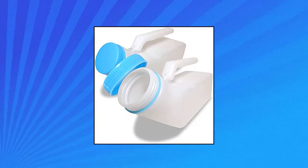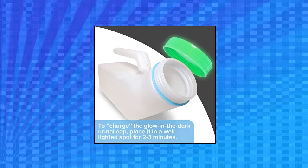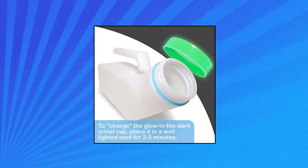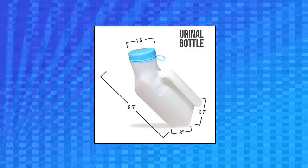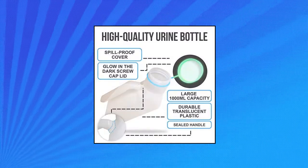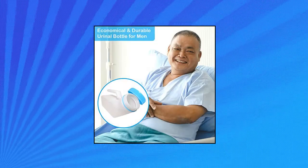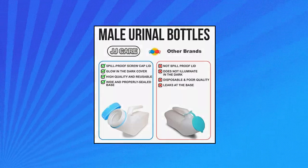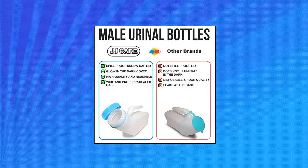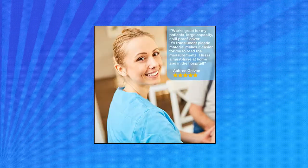JJ Care urinals for men, 1,000 milliliters. Plastic urine bottles for men with glow in the dark. Multifunctional urinals for men. JJ Care spill-proof urine bottle is best used for incontinence and medical care. It is also perfect for the elderly, bedridden patients, and for those who are physically challenged. You don't need to worry about going to the restroom when you drive and travel for long hours, or when you go out camping, because this portable male urinal is the excellent emergency pee jar for you.